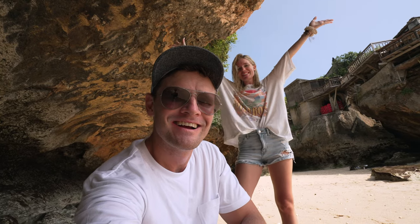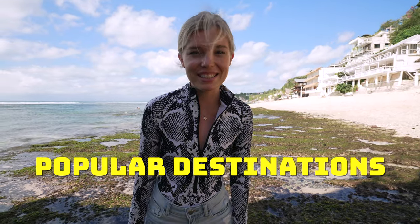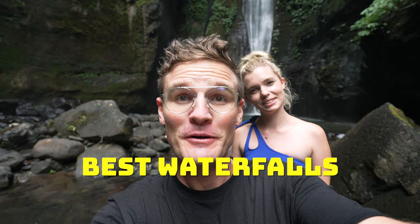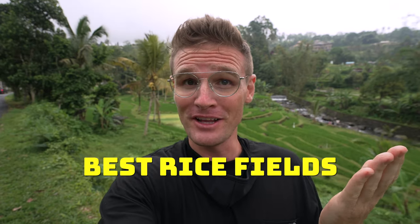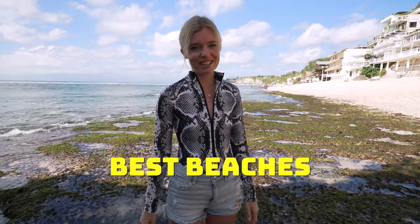Hey, we're Rhett and Claire and this is the ultimate Bali road trip guide. In this video we include all the popular destinations to visit, various hotels to stay at, best waterfalls, best rice fields, and the best beaches to visit. Stick around — the journey starts now.